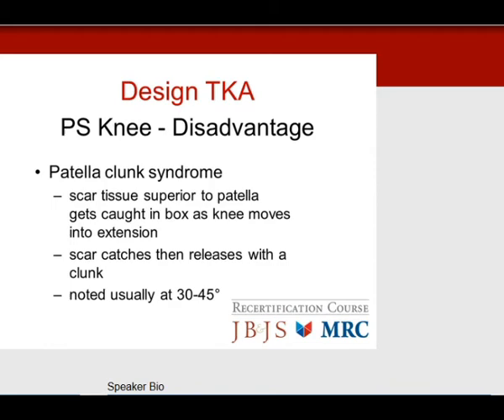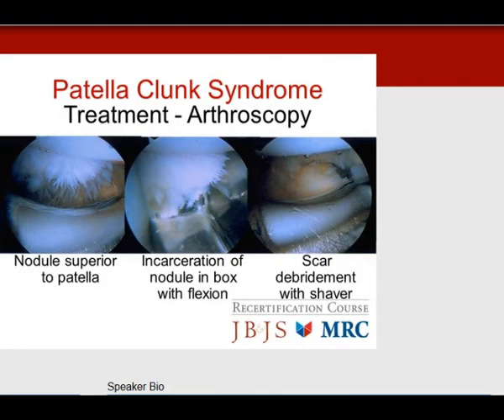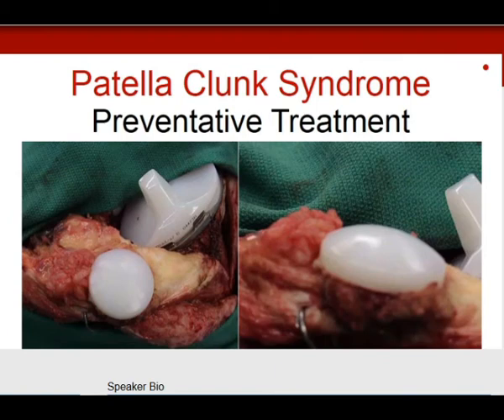Treatment of patella clunk: arthroscopic removal of the scar, or a small arthrotomy with removal of the scar. Preventive treatment includes synovectomy of the quadriceps tendon at the time of total knee. Arthroscopically, there is a nodule superior to the patella that becomes incarcerated in the box; when you force the knee into extension it pops out, causing the clunk. To prevent it, remove fibroinflammatory debris superior to the patella at the level of the quadriceps tendon so it doesn't form a nodule scar.